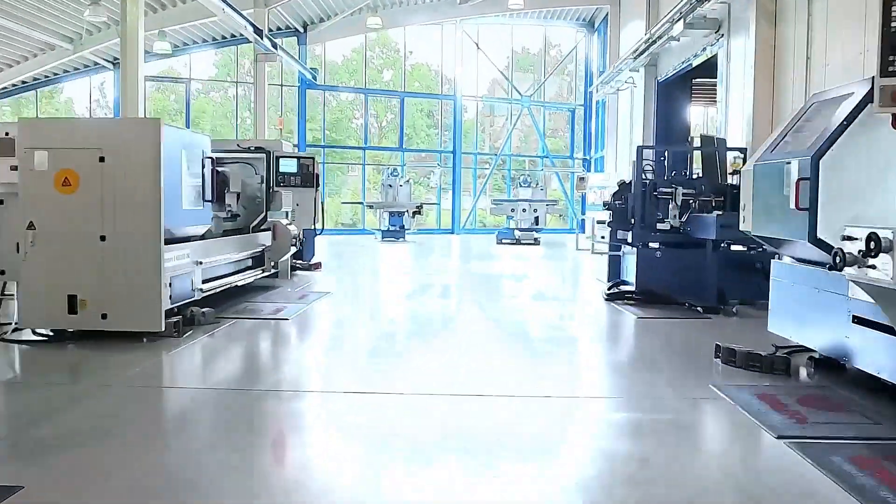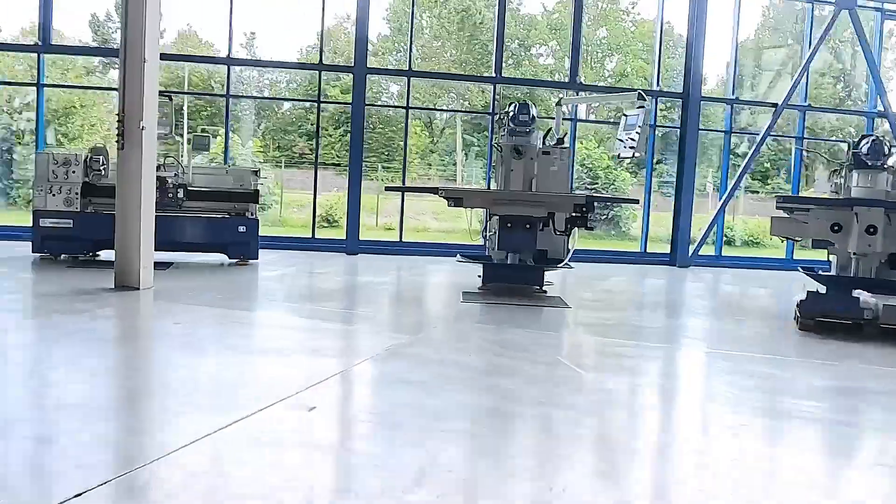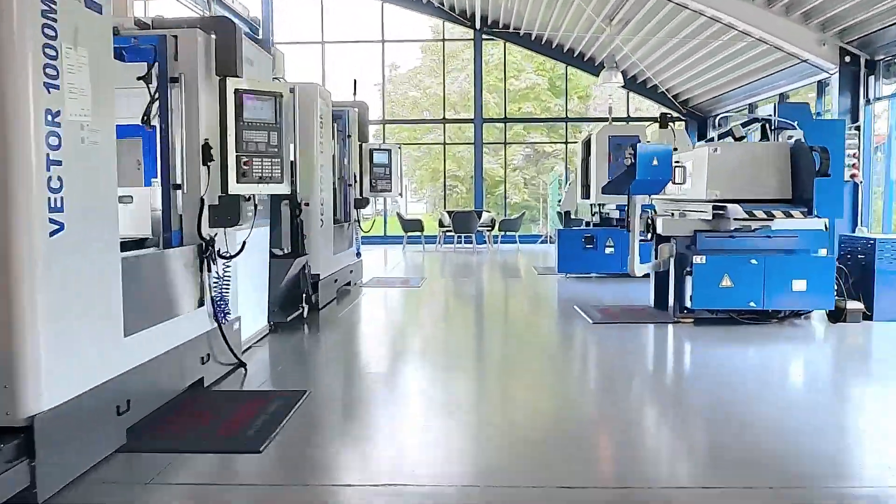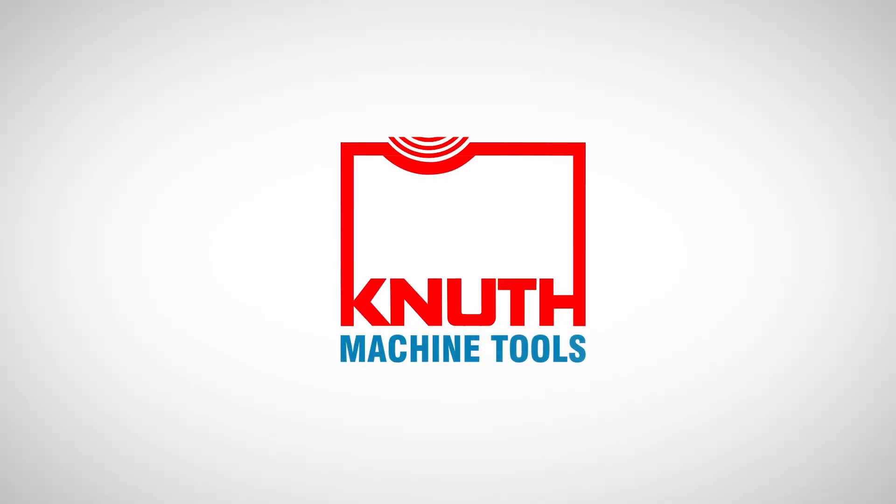Here at Knut Machine Tools, we offer a variety of CNC lathes that are ideal for production or one-off production. Contact your nearest representative today.